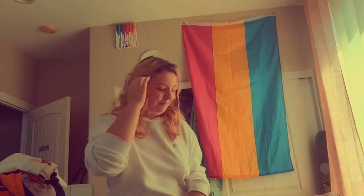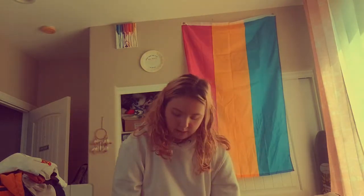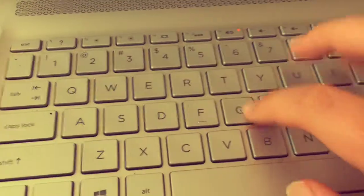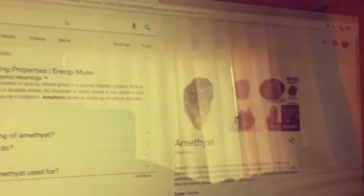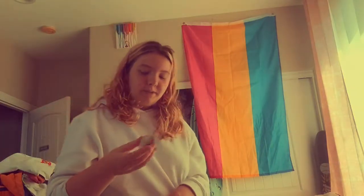I went to the Mystery Spot and got some other things. I got this crystal — I wasn't sure what kind it was but it is indeed an amethyst — and it was really cheap, which is why I got it.